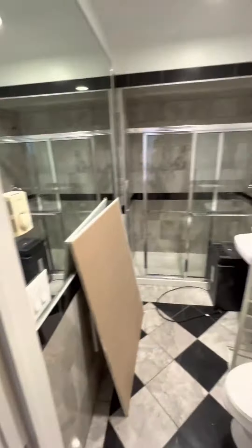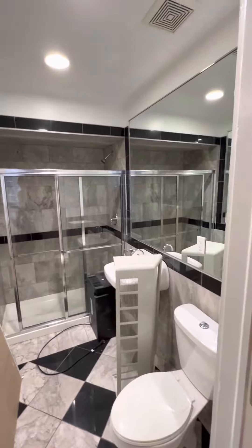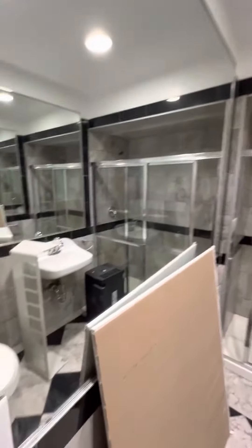The bathroom has some stuff in it — we were just finishing painting. Obviously, all of that will be cleaned out.